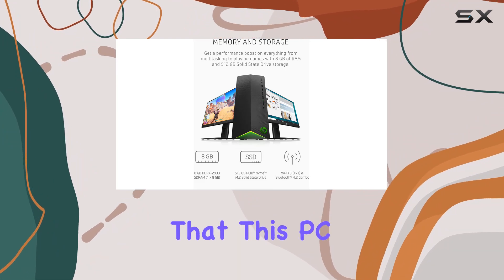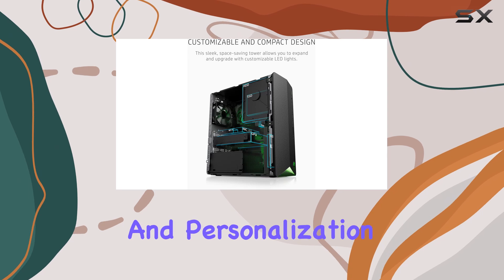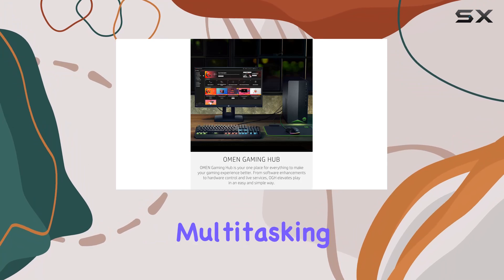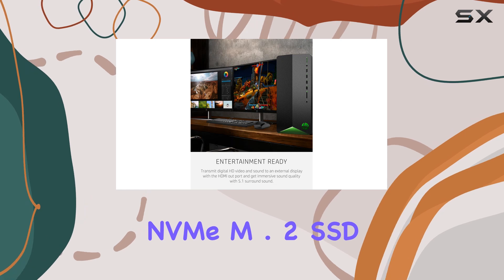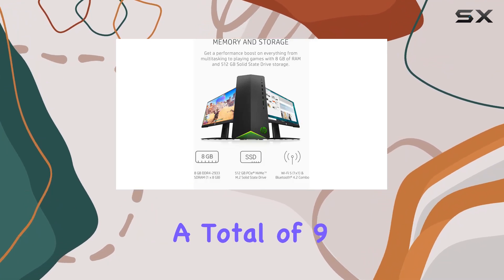But it's not just about raw power. HP has ensured that this PC is customizable and compact, allowing for easy upgrades and personalization with customizable LED lights. With 8 gigabytes of RAM, multitasking and gaming become a breeze, while the 512 gigabyte PCIe NVMe M.2 SSD ensures lightning-fast loading times, leaving traditional hard drives in the dust.